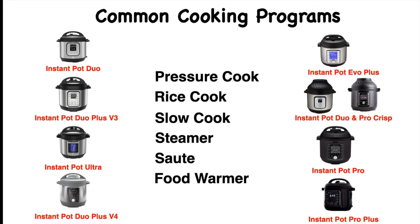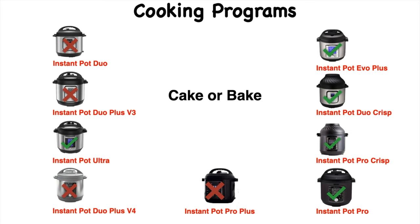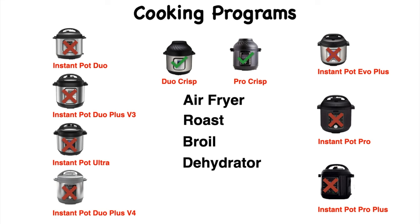The yogurt feature is not found in Instant Pot Duo Crisp and Pro Crisp models. The sous vide feature is not found in Instant Pot Duo and Ultra models. The cake or bake feature is not found in Instant Pot Duo, Duo Plus Version 3, Version 4, and Instant Pot Pro Plus models. There are two new cooking programs added — Canning and Nutri Boost — and these two are only found on the latest Instant Pot Pro Plus model. The Instant Pot Duo Crisp and Pro Crisp models are the ones with air fryer, roast, broil, and dehydrator features.